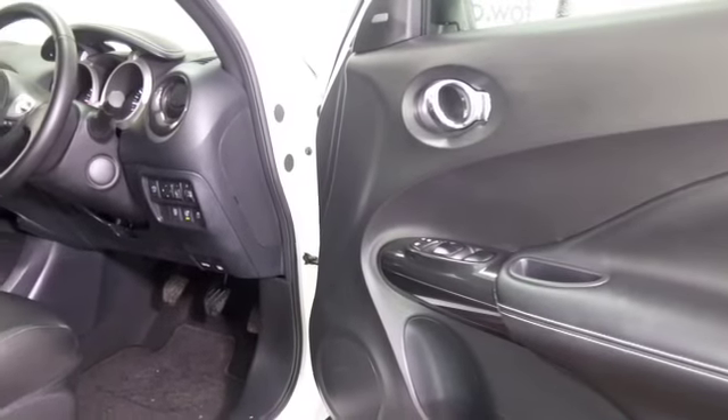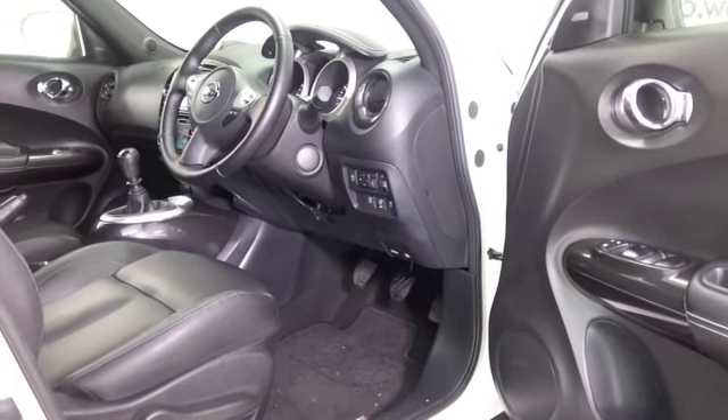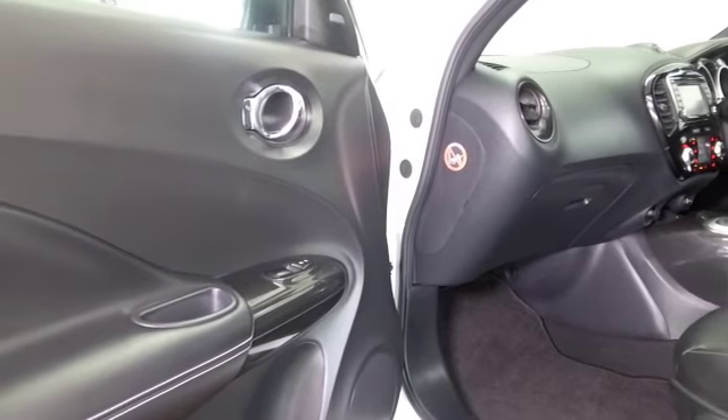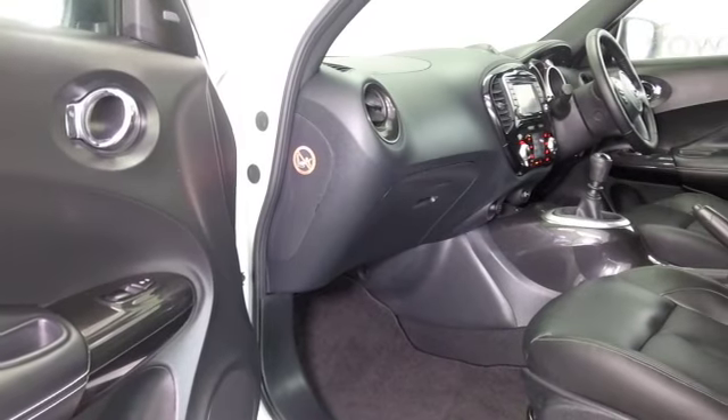A great looking car. In fact, this one looks as good as new inside and out. It was registered in September 2014 and it's only covered about 3,000 miles, so we're certainly not looking at too much on the clock there.